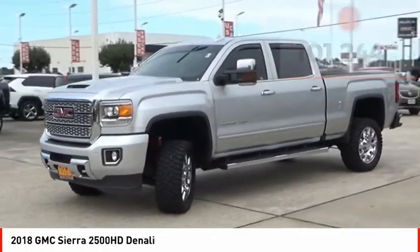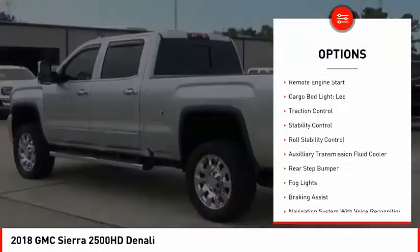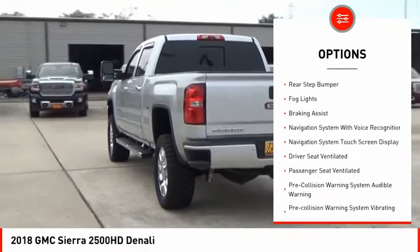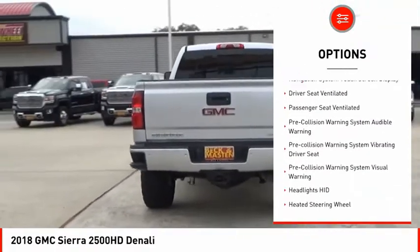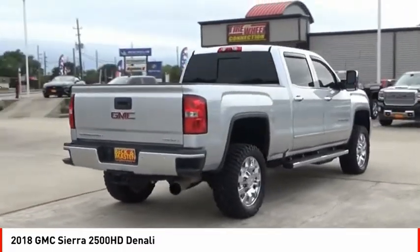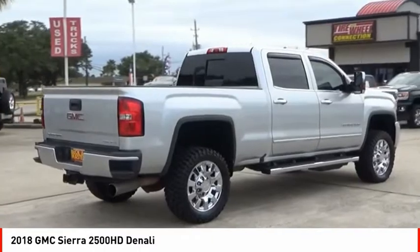Here are some of this vehicle's great options: power windows with safety reverse, remote engine start, cargo bed light LED, traction control, stability control, roll stability control, auxiliary transmission fluid cooler, rear step bumper, fog lights, and braking assist.